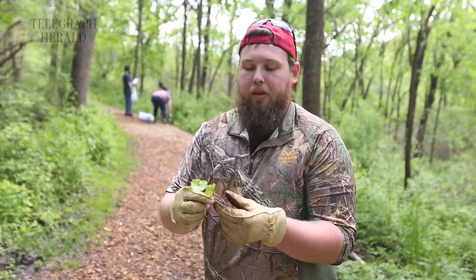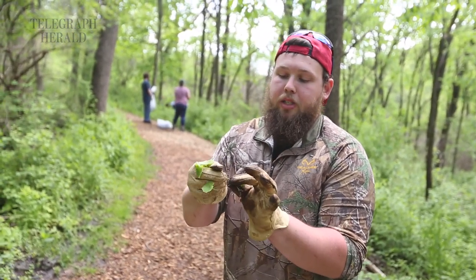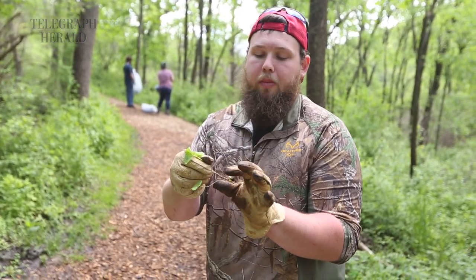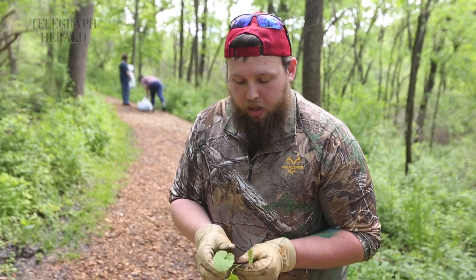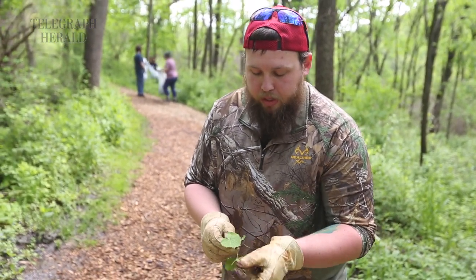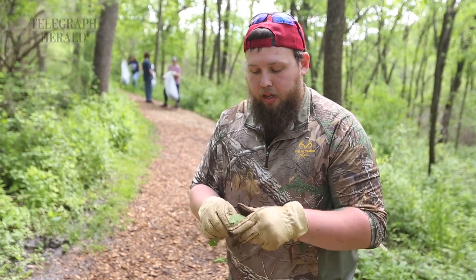I know it's garlic mustard because it does have this purplish, darkish color to the stem right by the root. Also it's got a roundish heart shape to the leaf with some florets on the ends, and if you pick it...